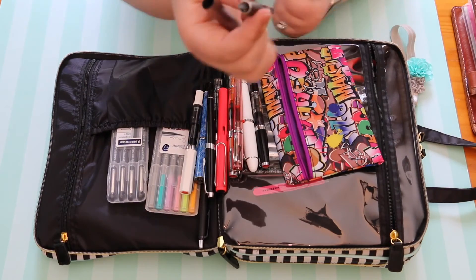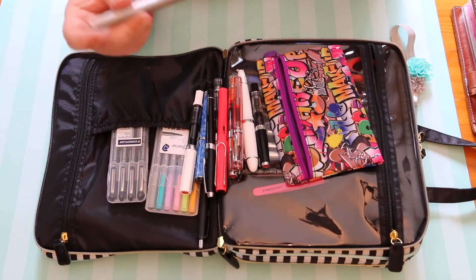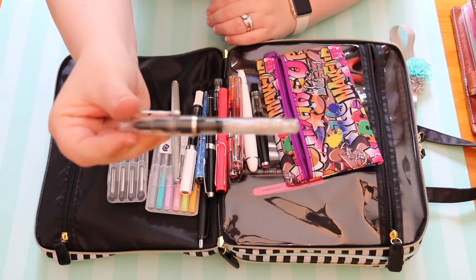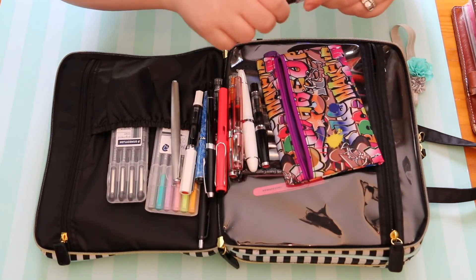This is another Lamy pen — just like the Neon Coral Safari, this is a Lamy Studio. It's a cartridge-converter pen using proprietary Lamy cartridges, and it has a Diamine green ink in it. I love that pen as well; it's very dependable.